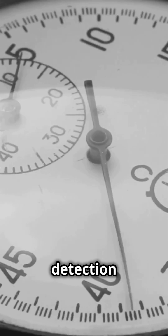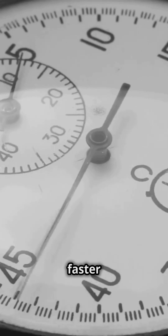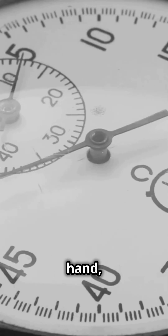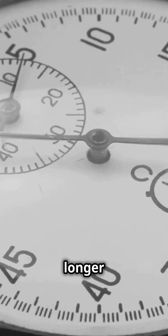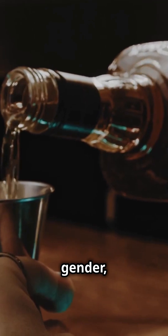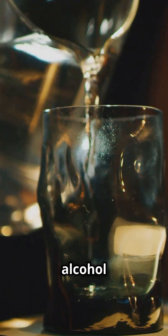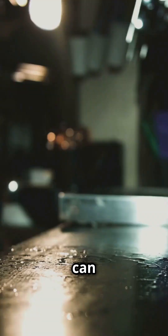Remember, the detection window can vary based on several factors. For instance, if you have a faster metabolism, your body might process alcohol more quickly, shortening the detection window. On the other hand, if you have a slower metabolism or consumed a large amount of alcohol, it might take longer for your body to eliminate it. Other factors like age, weight, gender, and overall health also play a role — older adults and those with certain medical conditions may process alcohol more slowly. While the general guidelines are helpful, individual differences can make a big impact.